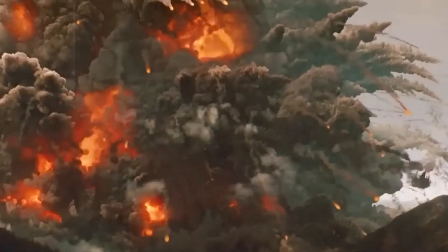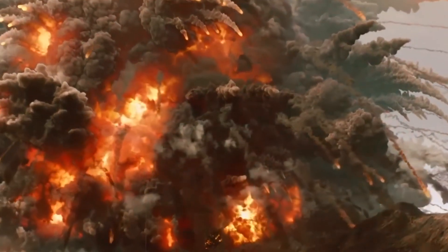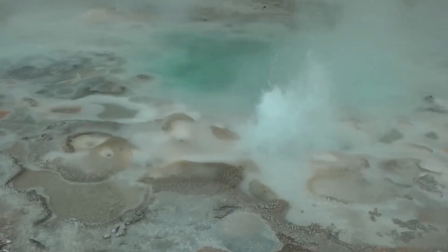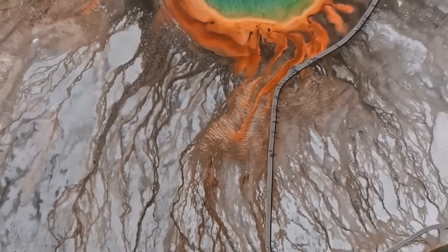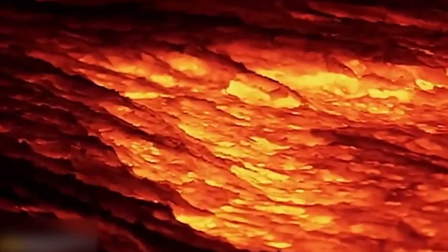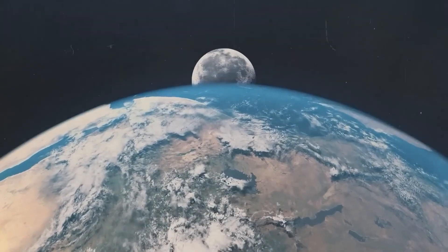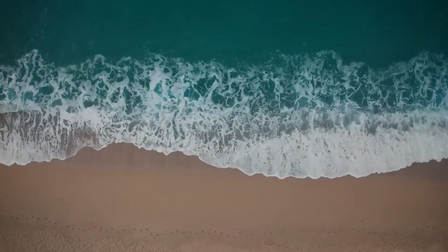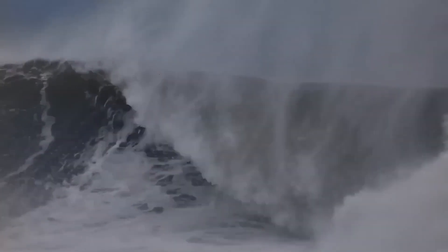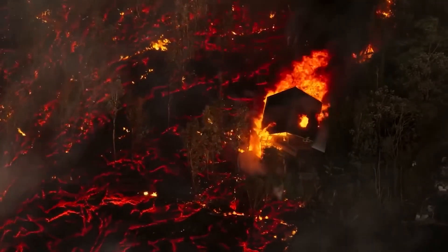Nearly every earthquake that occurs in Yellowstone is the result of brittle failure, which occurs when rocks fracture as a result of the stresses exerted by the crust. Even though Yellowstone has been studied for a number of years, no one has yet discovered any long-period events, which are often associated with magma migration. It is not the case that the observation of LP occurrences indicates that Yellowstone is getting ready to erupt. LP earthquakes are not common at other volcanoes around the world, including those in California, which have not erupted for hundreds of years or even millennia. When water boils in a geyser, a specific type of ground shaking known as tremor can be experienced in Yellowstone's geothermal zones.